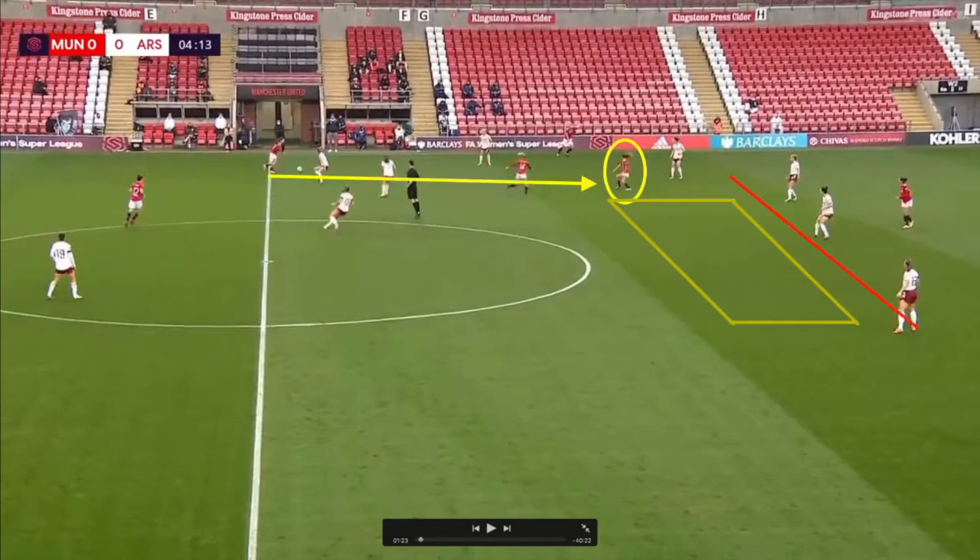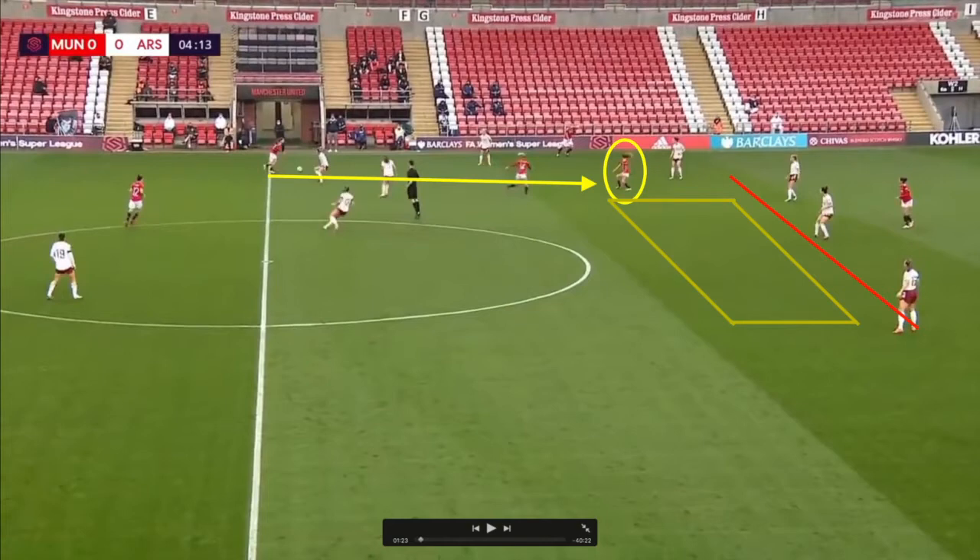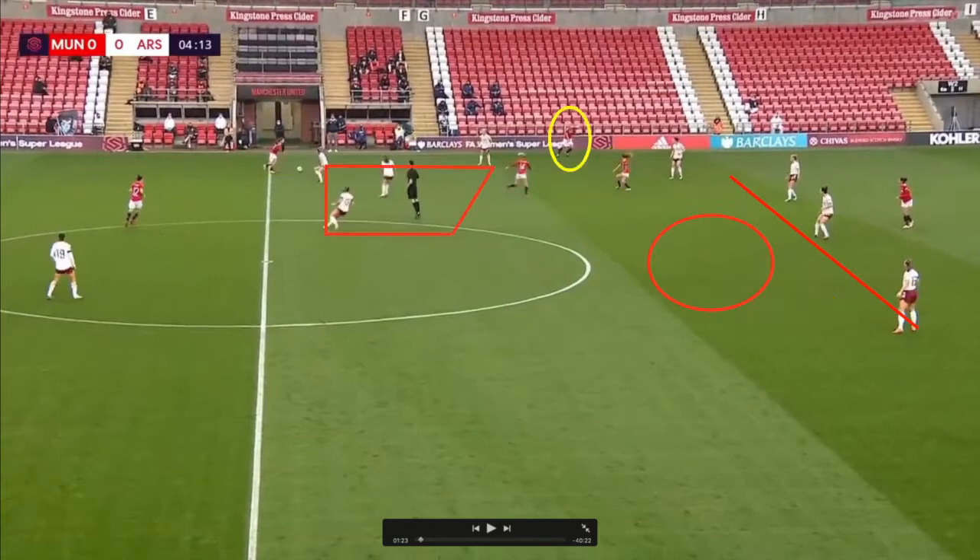Toon is making herself available — you can see she's checked her shoulder and is using her arm to point to show where she wants the ball. She's operating in that space just in front of the defence. You can see that the Arsenal midfielders have got drawn to the ball and there's a big space there. It's also worth noting how far the fullback has now got — almost playing like a winger.